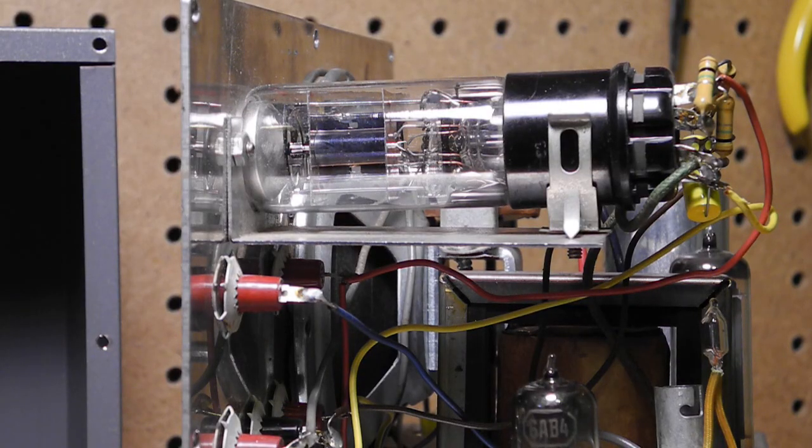These magic eye tubes get dim over time and this one is very dark. They are expensive to replace because tubes that are still bright are now quite rare. The 1629 tube in this unit is not as rare as some others and can be purchased for about $20, but I didn't bother replacing it since I don't use this instrument for real repair work on a regular basis.